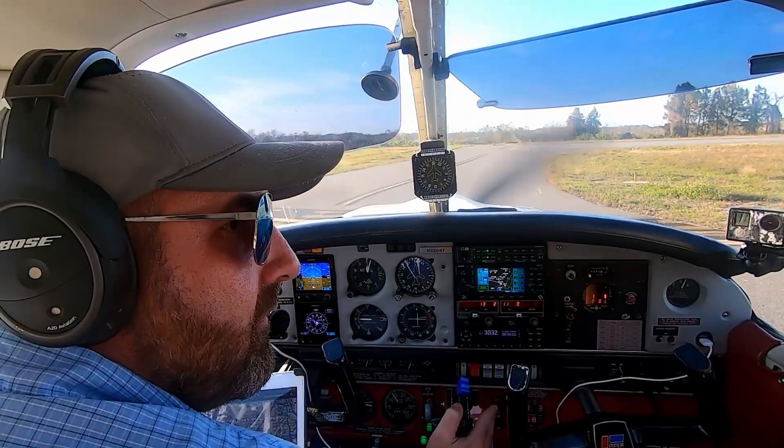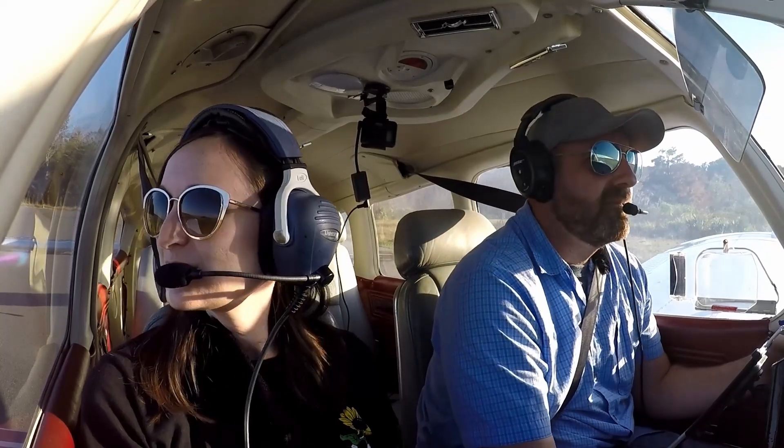Wind is 310 at 04, altimeter 2996. Runway 3. Taxi via Bravo, Alpha Kilo, hold short runway 3 on Alpha. Enter runway 03, 4,900 feet remaining.